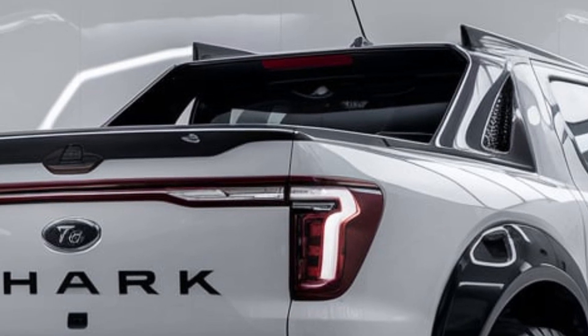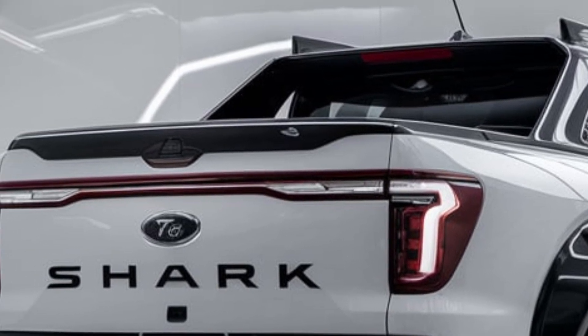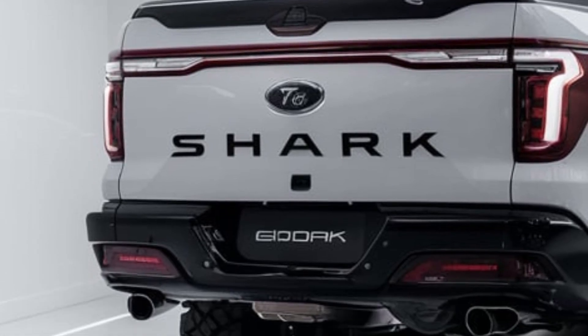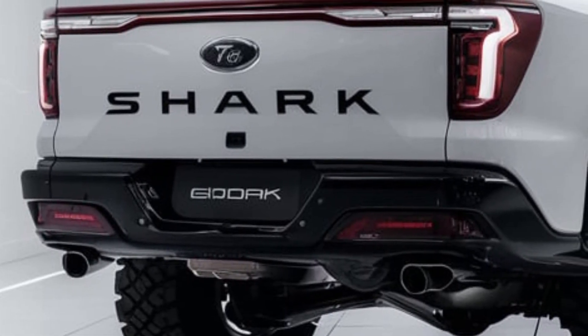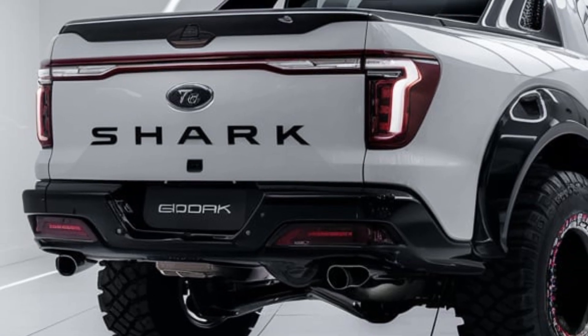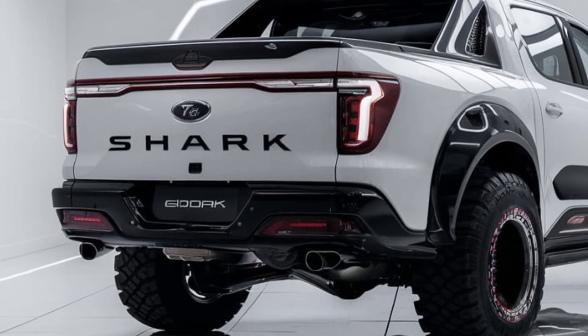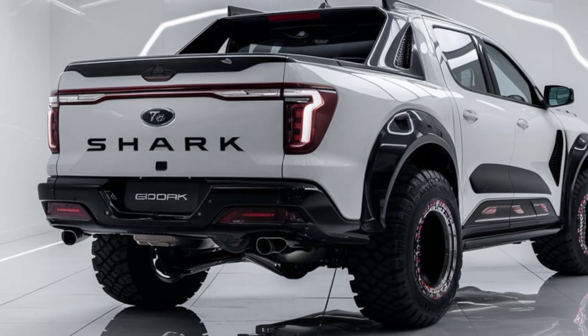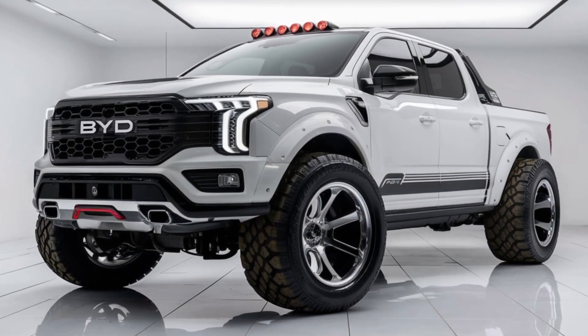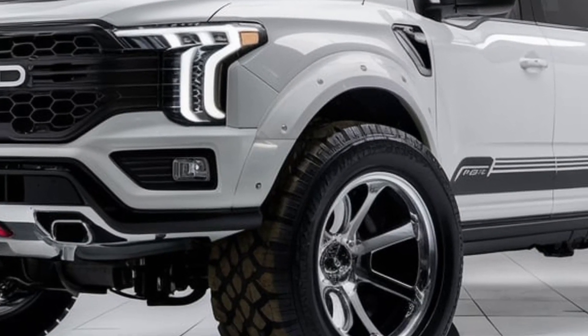To sum up, the BYD Shark pickup is the perfect mix of utility, sustainability, and high-tech luxury. With its impressive electric powertrain, off-road capabilities, and futuristic design, it's clear that BYD is serious about pushing the boundaries of what a pickup can be.